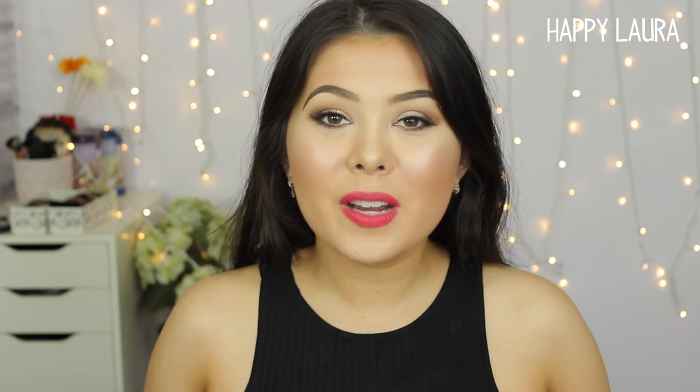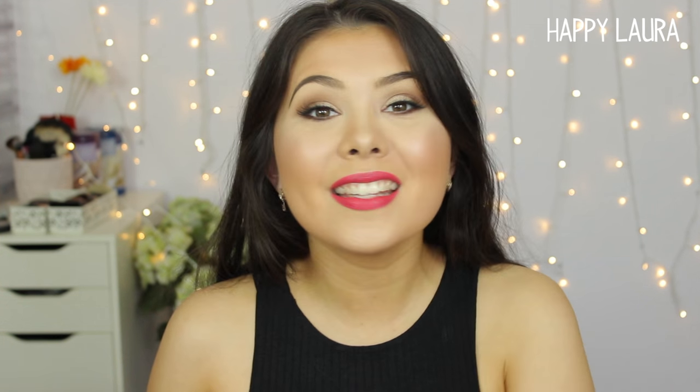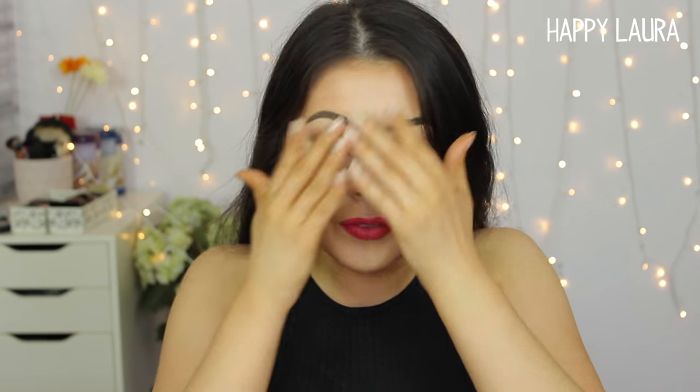Hi guys, welcome back to my channel! Today I have my March favorites for you. This year is literally just flying by, but I thought I'd share a few of my favorite beauty products for the month of March, so if you'd like to see that, just keep watching.